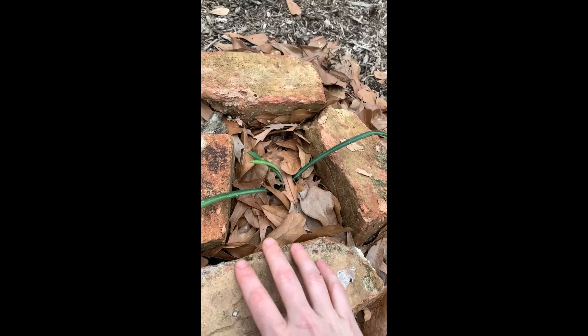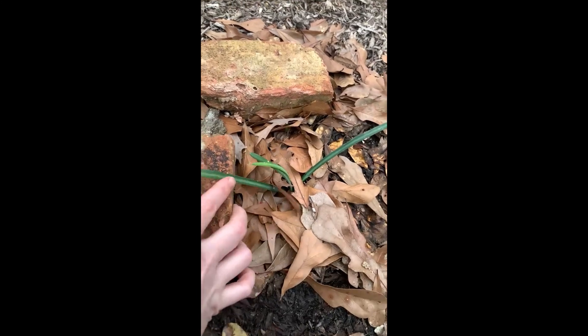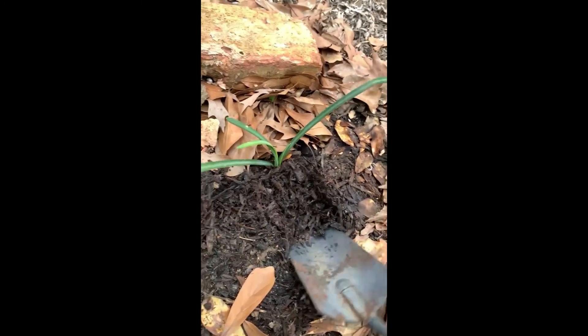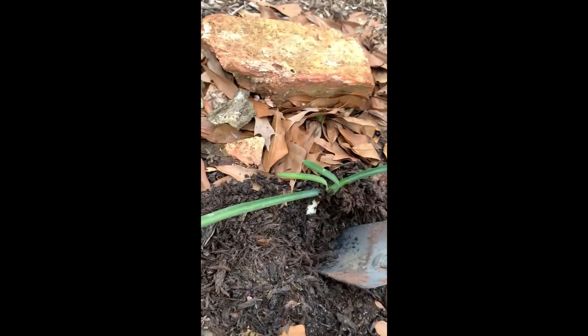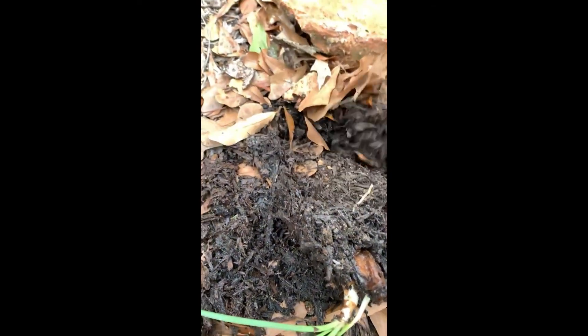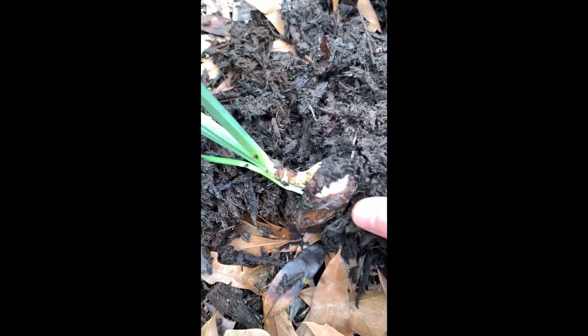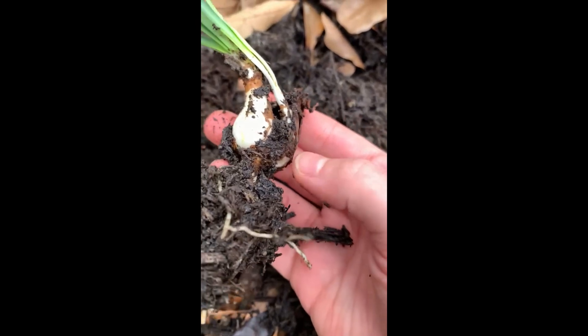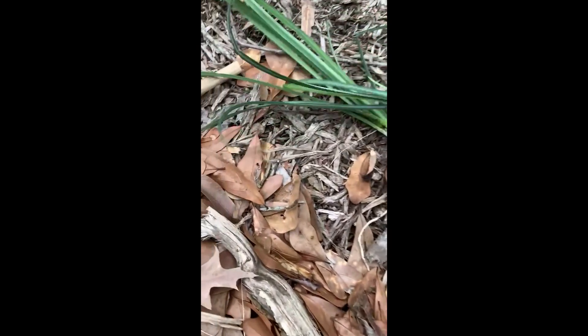Let's see if we can get the other one dug up — here's the third one. Some of this mulch needs to move out of the way. All this mulch is from that tree we had cut down. Wow, okay — I think we got it. Looks like it's growing a little side shoot right there. Okay, let's grab this one and the other one and go get them in the flower garden.